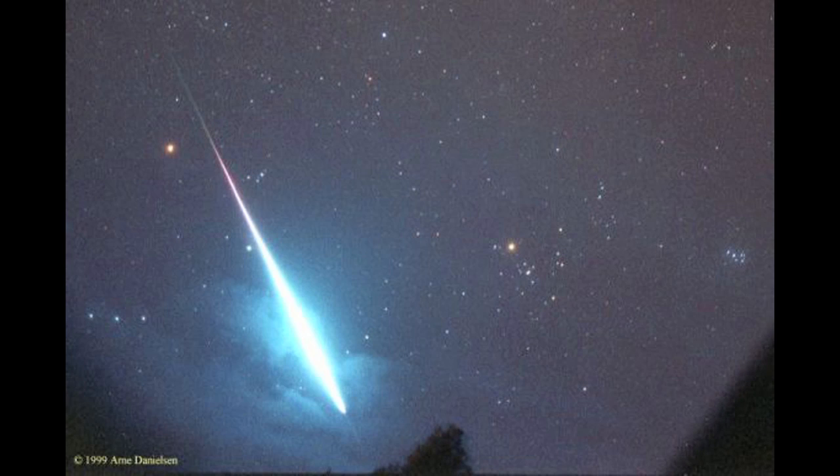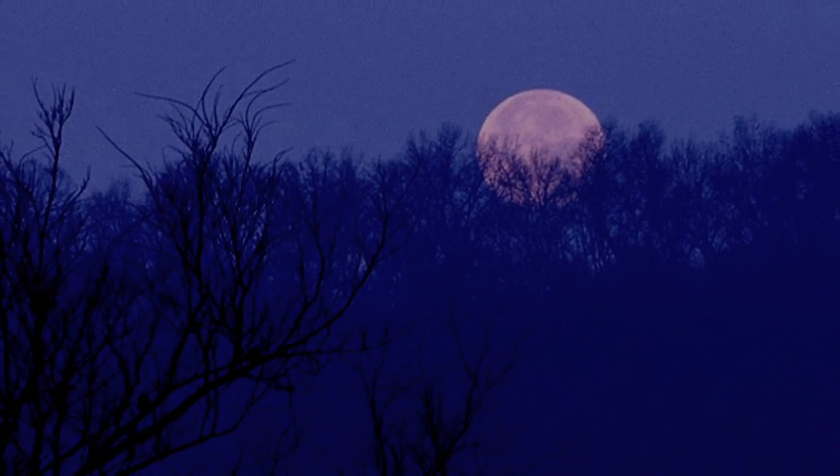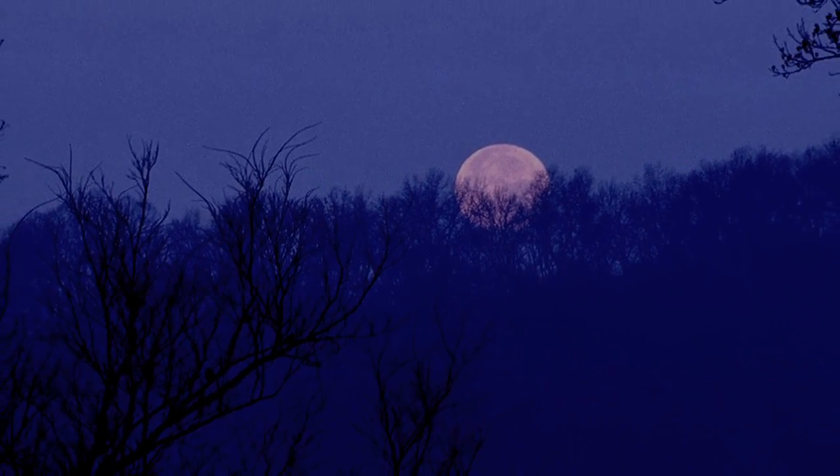November's more famous shower is the Leonids. The faint and swift Leonids peak on the 17th and 18th. Wait until the Moon sets in the hours before dawn for your best chance of seeing them.